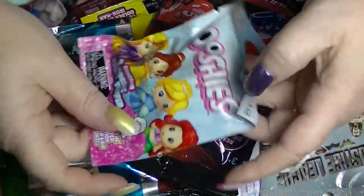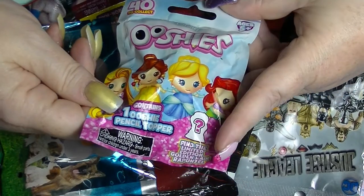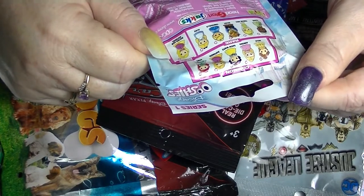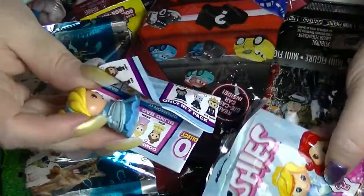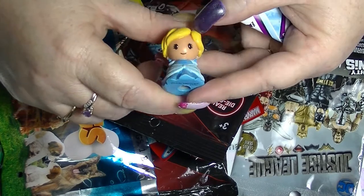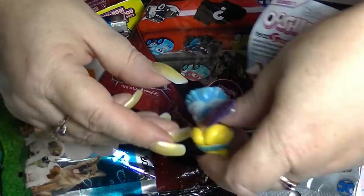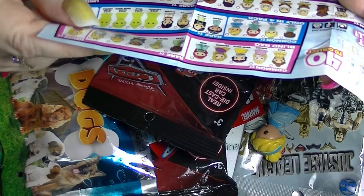I'm going to start with this Bushies — the Disney Princesses one. These are pencil toppers and apparently there is a limited edition Golden Head Rapunzel, which would be really, really cool. But I'd be happy with any of them. So we got Cinderella. She's so cute. And obviously she has a hole in her so that she can go on top of a pencil. Very cute — Cinderella. And I'm pretty sure she's just common.